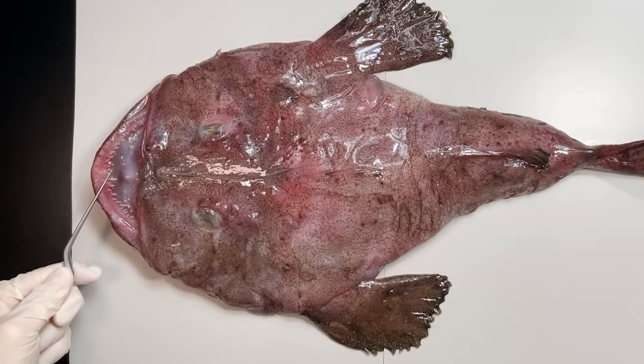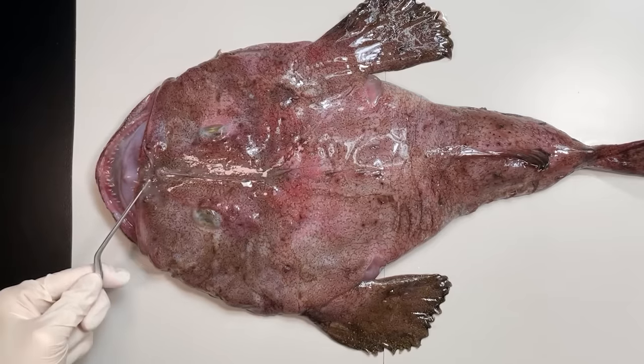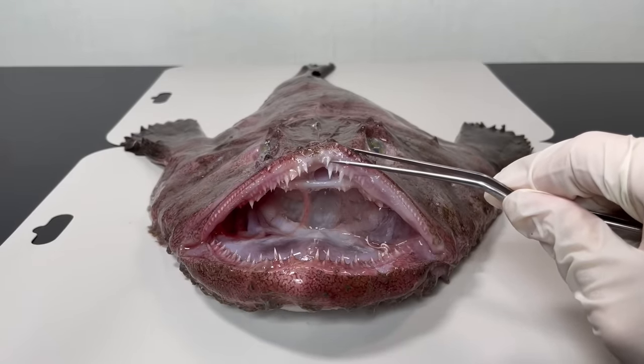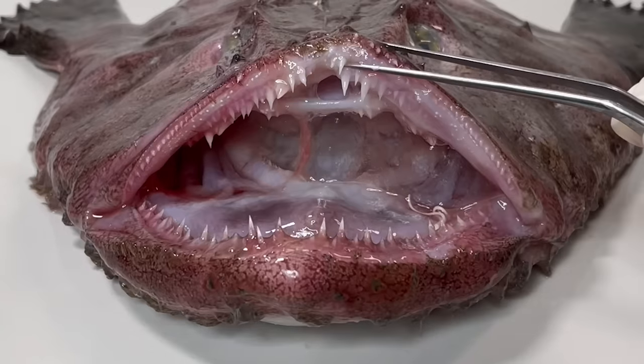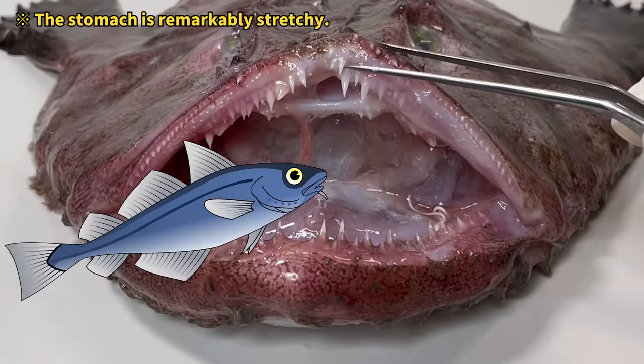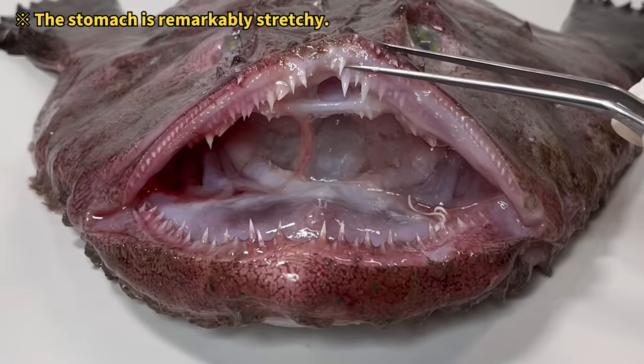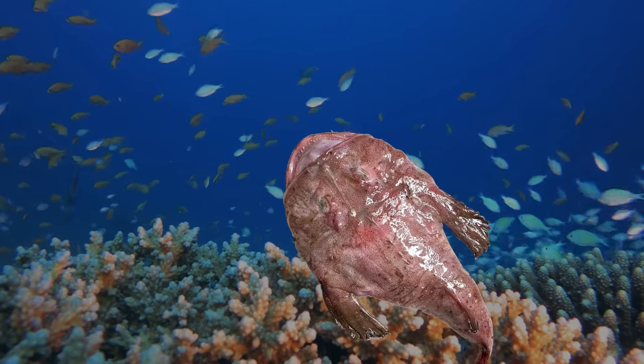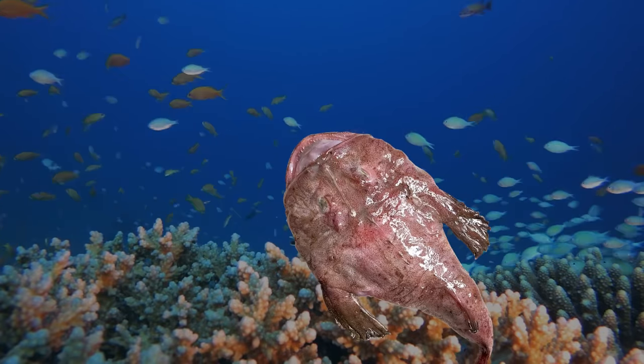Anglerfish have this really big mouth with an underbite. Peek inside and you'll find rows and rows of sharp teeth. This big mouth helps the anglerfish eat prey as big as itself, making it quite the greedy eater. But it's not just their size that makes them interesting — it's how they hunt.